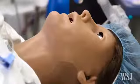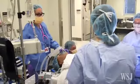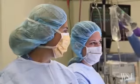Meet Victoria. She blinks, breathes, and bleeds just like you. She's also pregnant and about to undergo an emergency C-section.